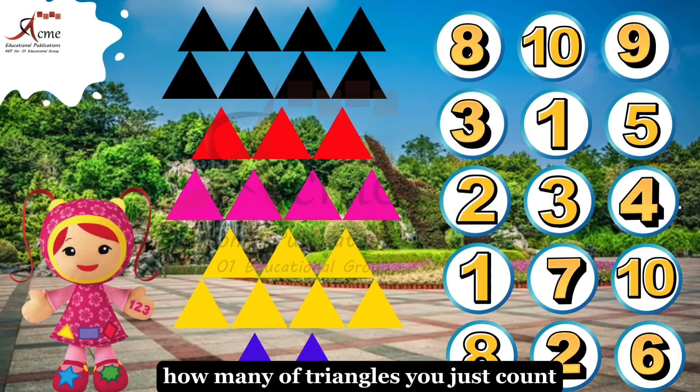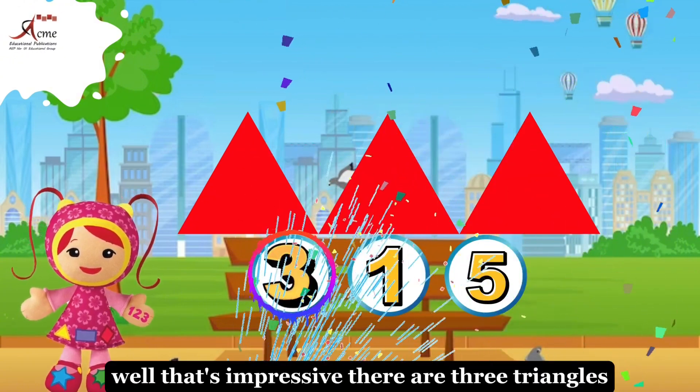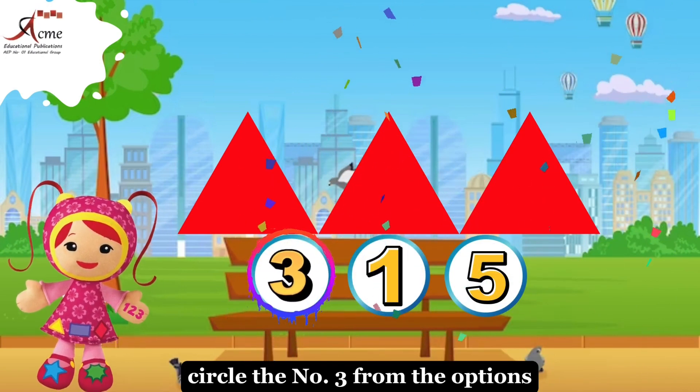For the second set of triangles, how many triangles did you just count? That's impressive. There are three triangles. Circle the number three from the options.